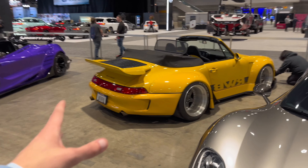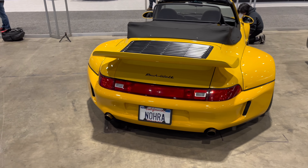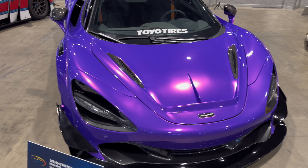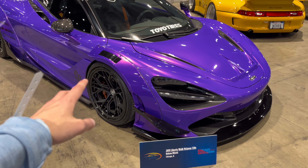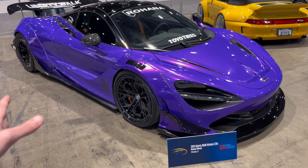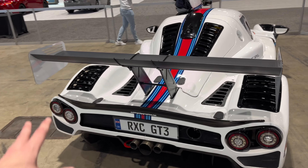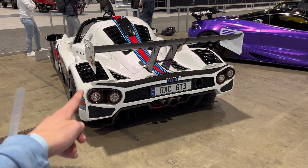Another familiar car on the channel: the Nora RWB — the Nakai-san personal RWB 993 Convertible — with that extra wide kit, just insane. Here we also have a Liberty Walk 720S in a really vibrant purple paint with orange accents in the interior and bronze calipers — I think I saw this car at SEMA. And moving on, a Radical RxC GT3, road converted — one of only one road-converted, I believe.